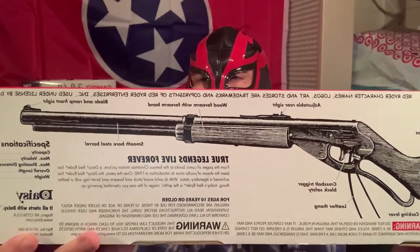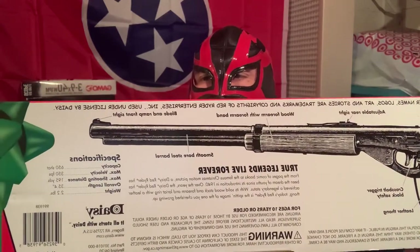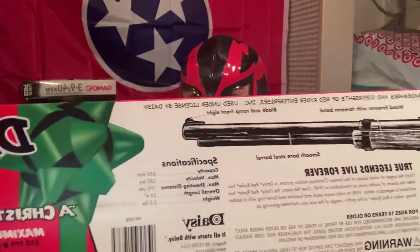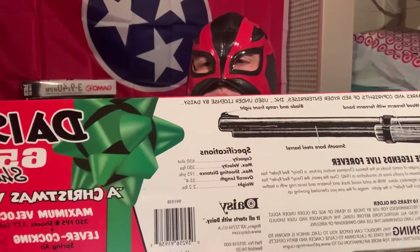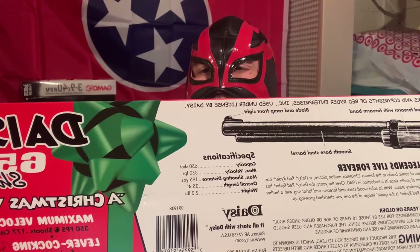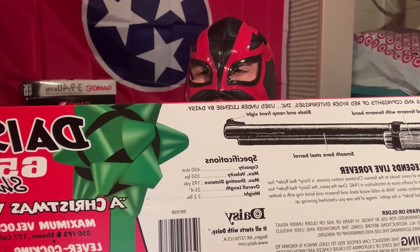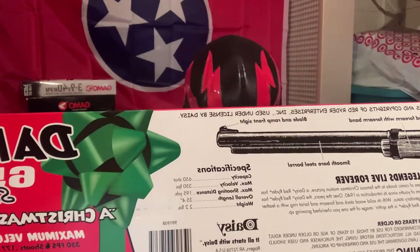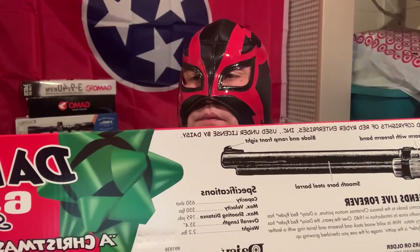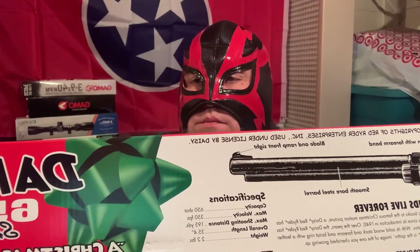Looks like the old carbines they used to use back in the old west. Here are the specs: weighs 2.2 pounds, overall length 35.4 inches, maximum shooting distance is 195 yards, 350 feet per second.